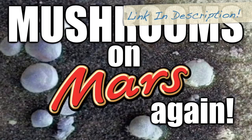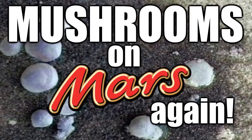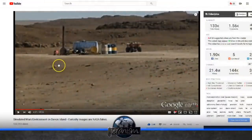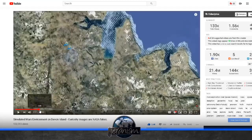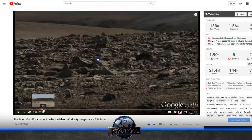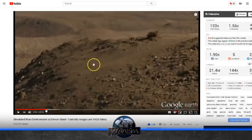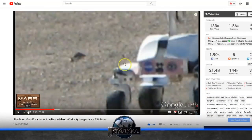Now, I've done some Mars videos in the past, and we will look at one of those. Maybe people remember this video called 'Simulated Mars Environment on Devon Island: Curiosity Images Are NASA Fakes.' In this video, I showed you where you could go to a certain spot on Google Earth in Devon Island, which is up in northern Canada. Once I searched around, I found some images of this simulated Mars environment — it looks so much like Mars. I've talked about this particular issue before, so we're going to get into that.